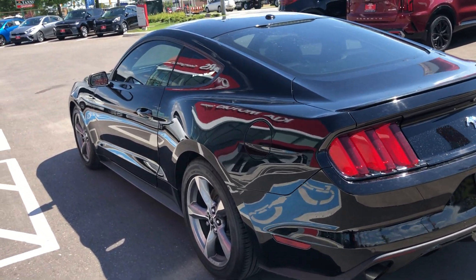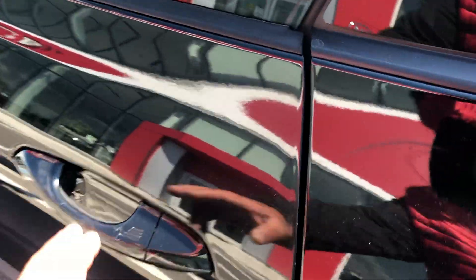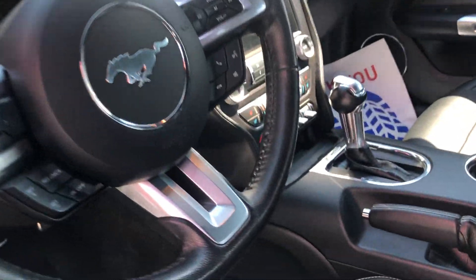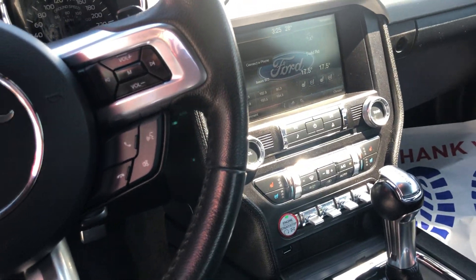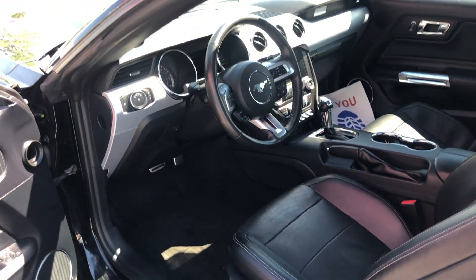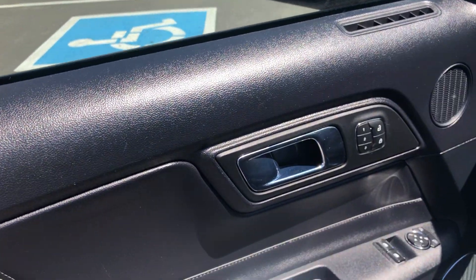This particular Mustang that we have here is essentially fully loaded. It has navigation, it has your large screen with the backup camera, heated seats, and cooled seats as well. As you can see here in the interior, you have your memory seats on your door.